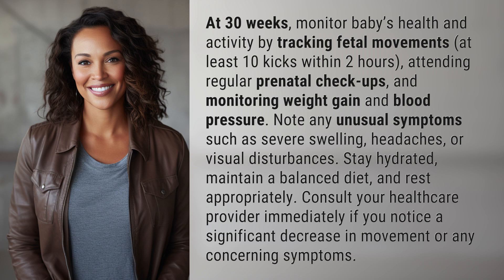Note any unusual symptoms such as severe swelling, headaches, or visual disturbances. Stay hydrated, maintain a balanced diet, and rest appropriately. Consult your healthcare provider immediately if you notice a significant decrease in movement or any concerning symptoms.